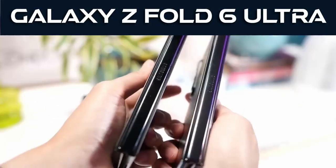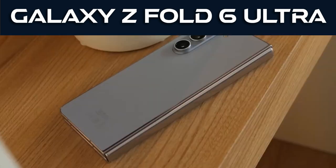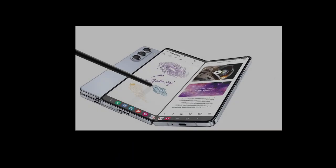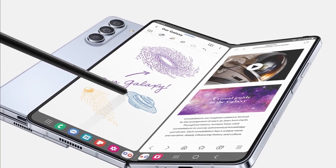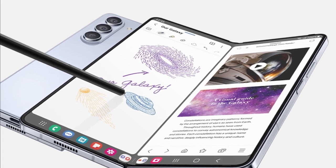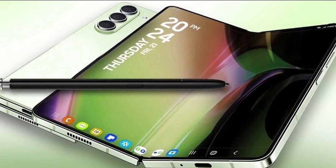But it's not just about the camera. Rumors also suggest we could see a titanium frame, enhancing durability, and perhaps even a revised aspect ratio, similar to what we saw with the OnePlus Open. And let's not forget about that display — a seamless, crease-free experience would be a dream come true.